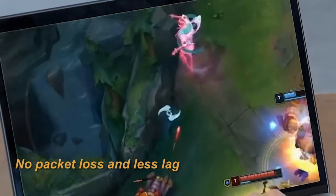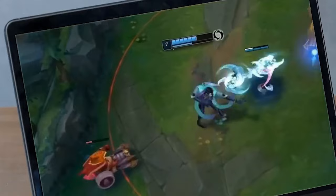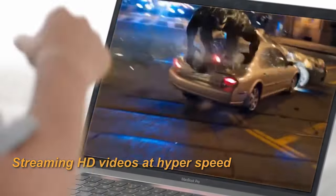It's also widely compatible with Cat 5, Cat 5e, Cat 6, and Cat 6a devices, so whether you're connecting your gaming console, router, or even a printer, you're covered.